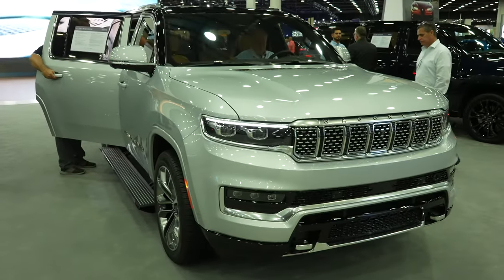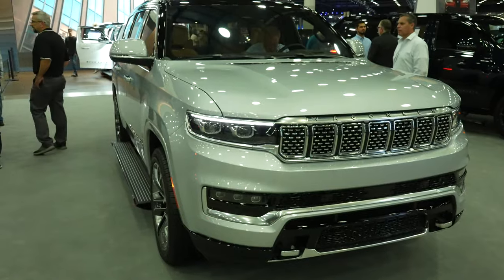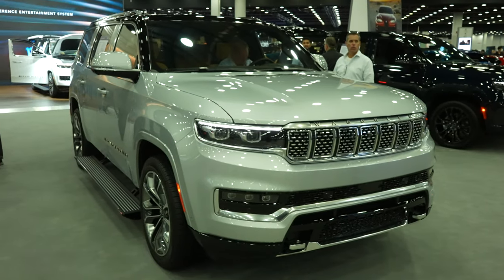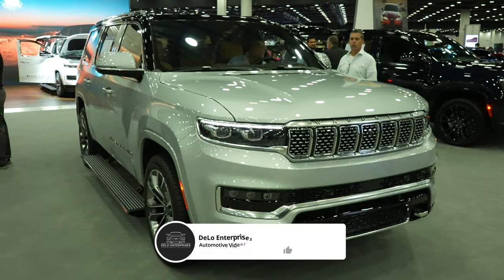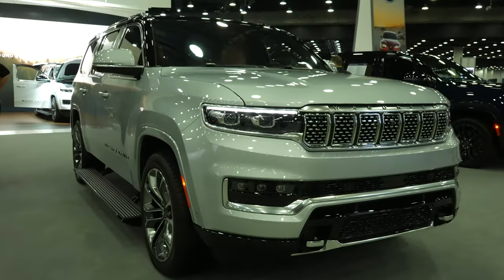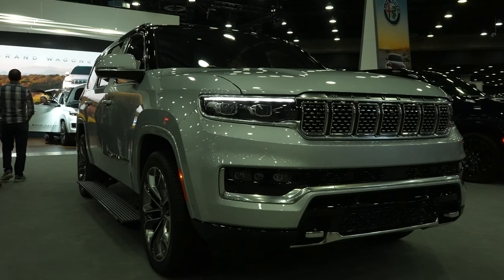So there you have it — the 2023 Jeep Grand Wagoneer Series 3, absolutely beautiful SUV. The Wagoneer and Grand Wagoneer are probably my favorites. If you enjoyed the video please consider giving me a like and share, and if you want to keep up to date on more auto show content please subscribe to the channel and check out all the affiliate links in the description below. Thanks for watching and have a great day.